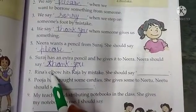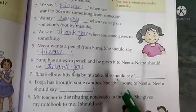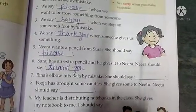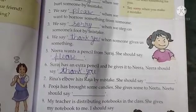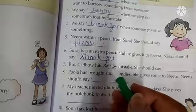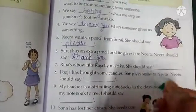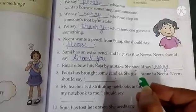Next is: Reena's elbow hits Raja by mistake. She should say ___. Ab Reena ki koni ne galti se Raja ko hit kiya, yaani Raja ko uski koni lag gayi, to Reena ko kya kehna chahiye? Yes, she should say sorry.